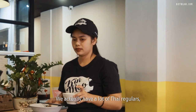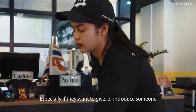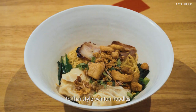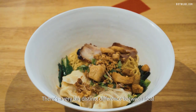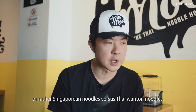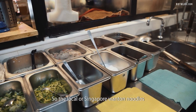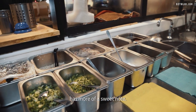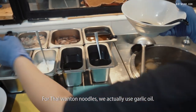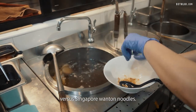We actually have a lot of Thai regulars who come here quite often, especially if they want to introduce someone to Thai-style wonton noodles. There's a very big distinct difference between Singaporean noodles versus Thai wonton noodles. The local Singapore wonton noodles has more of a sweet note, while for Thai wonton noodles, we use garlic oil — it's got a more savory taste.